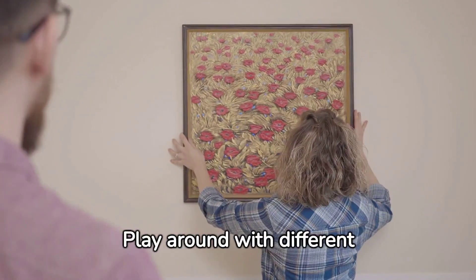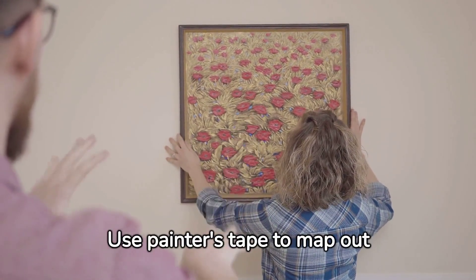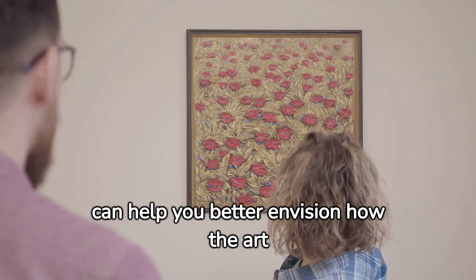Play around with different sizes before making a final decision. Use painter's tape to map out different sizes and shapes on your wall. This will give you a visual reference and can help you better envision how the art will look.